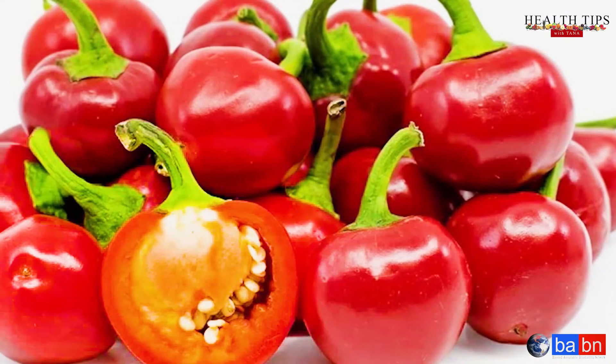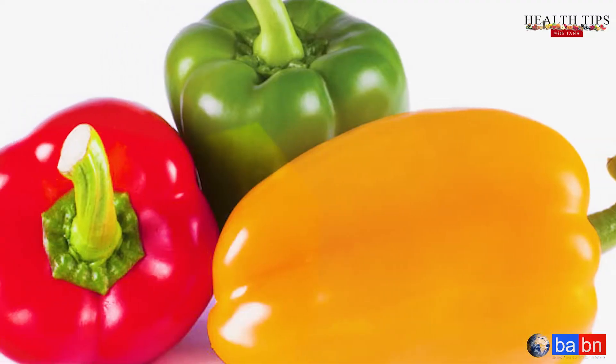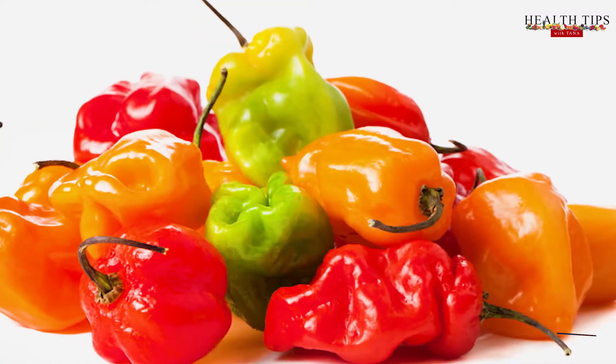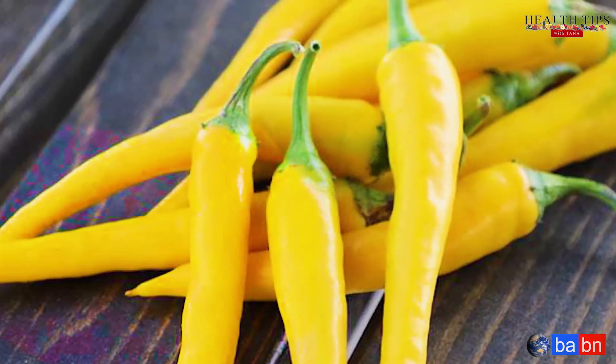We have a variety of hot peppers that include the cherry bell, the chillaka pepper, the bell peppers, the jalapeno peppers, the scotch bonnet, achirojo, the golden cayenne, and so much more.